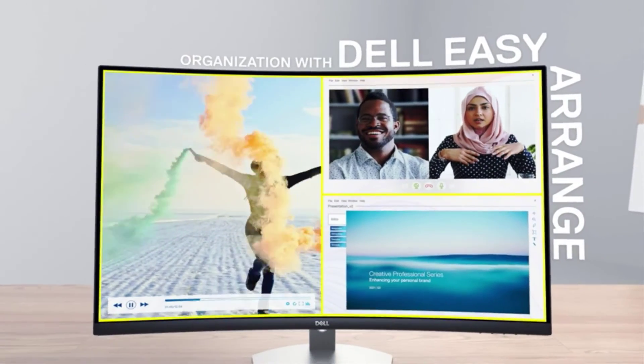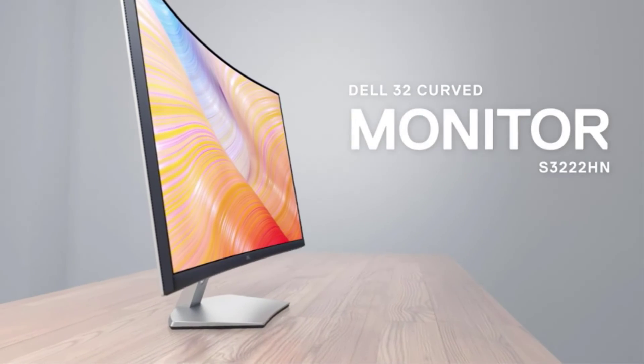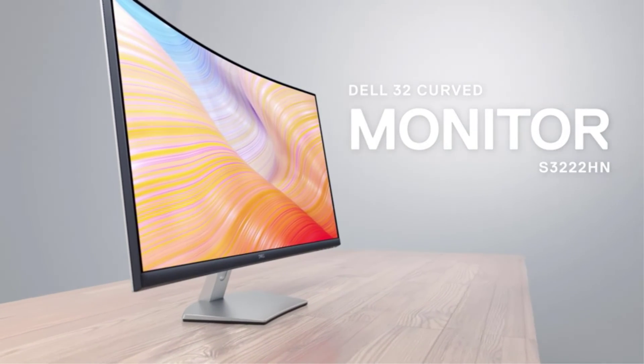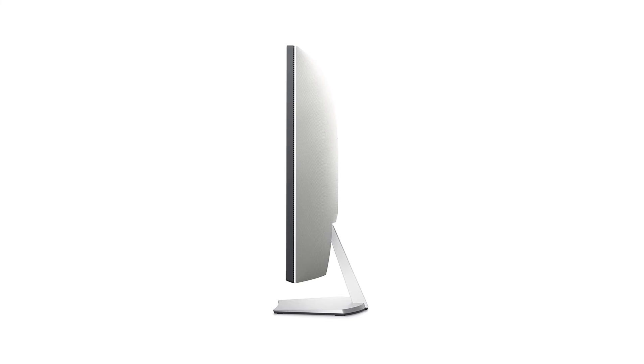The Dell S3222HN has a sleek profile and a 31.5-inch UltraWide screen that is perfect for watching movies, playing games, and other uses. The product is excellent, very simple to use, and reasonably priced. It would be a wise decision for you to buy it.